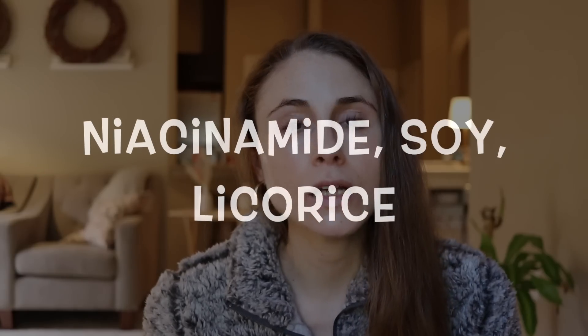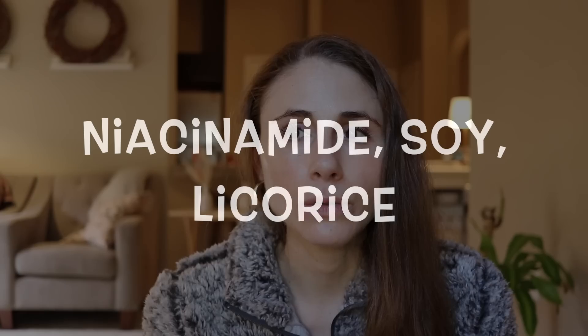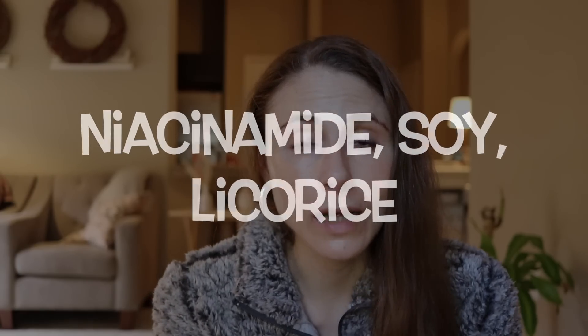Moisturizers often have active ingredients that can also help reduce hyperpigmentation. Niacinamide, soy, and licorice root are three ingredients that are really good for repairing dry skin. They also help in improving hyperpigmentation by addressing some of the biology that leads to increased abnormal production of pigment. So it's a really good idea to use a moisturizer that has one of these.